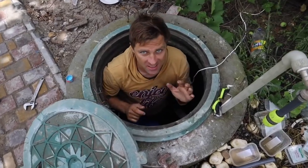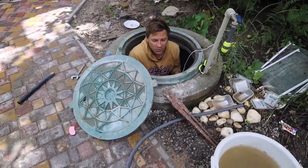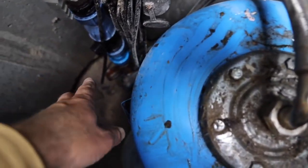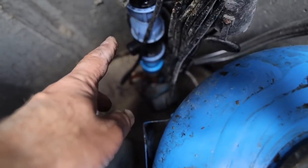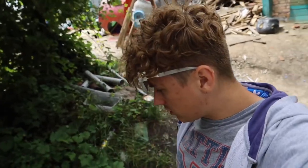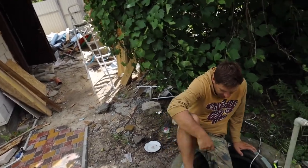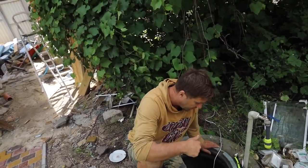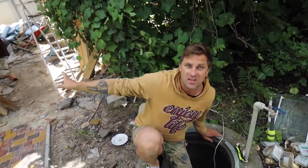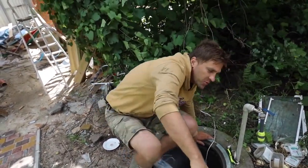Before we make the water distribution around the house, we need to connect it at the source itself. Everything is already connected here — there is a hydraulic accumulator and automatic equipment. We just need to connect the pipe that goes to the house. Once we have water in our house, we'll make the layout. I've already put the main switch so I can plug it in and route the water into the house. I'm really looking forward to it — mosquitoes bite a lot out here.